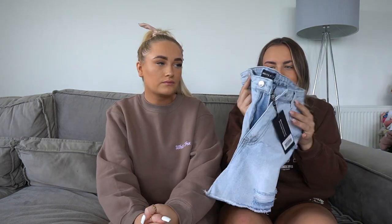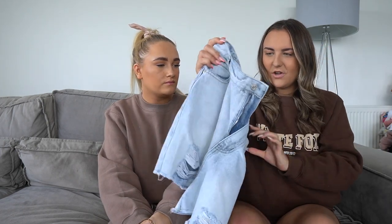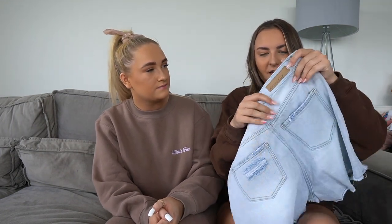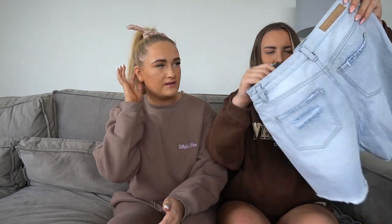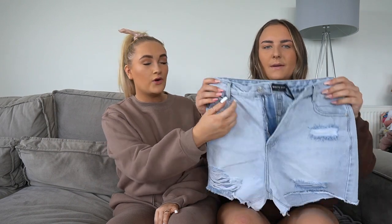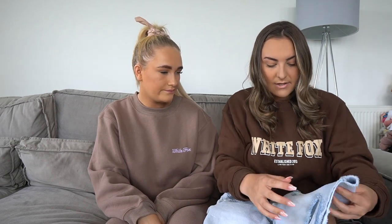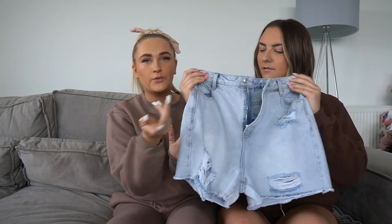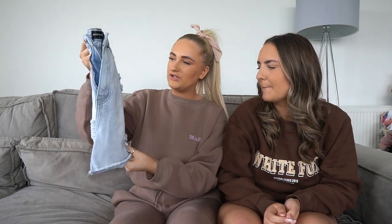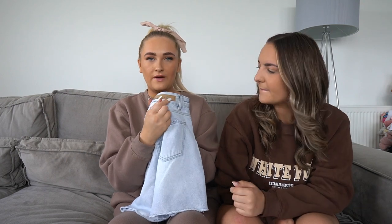Next up are the 'Time Out' denim shorts in light blue — Holly absolutely loves the color. They have a little White Fox tag detail, a few rips, belt loops, zip pockets at the back, and a small rip at the back too. Holly got a large because denim can come up quite small. There's also a White Fox detail on the back. Love the attention to detail on these.